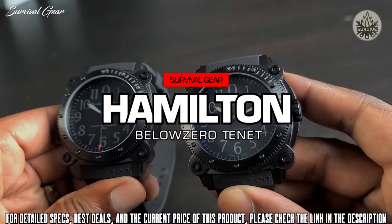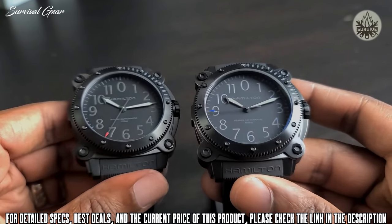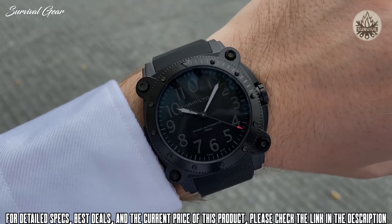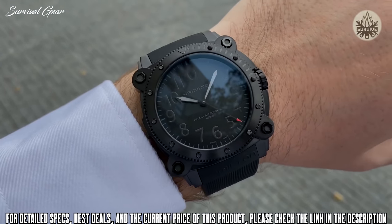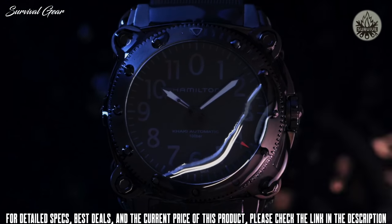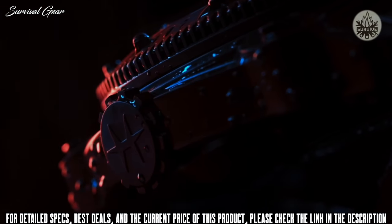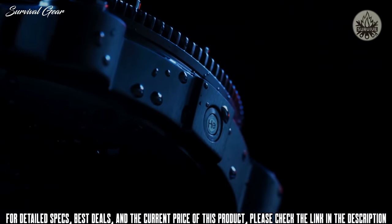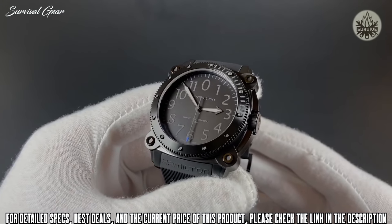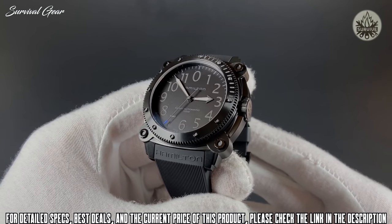Hamilton Tenet Below Zero Auto Tactical Watch. Hamilton has been in the mechanical watchmaking game for more than a century, and they've made many a field and military watch in their time. When they were called on to design a watch for an exacting movie director making an unprecedented spy film, they had to put together all their expertise to make a timepiece that went above and beyond being a prop. The result is the Hamilton Below Zero Auto — a sleek and low-profile automatic field watch cased in titanium with a blacked-out aesthetic that you can buy today.